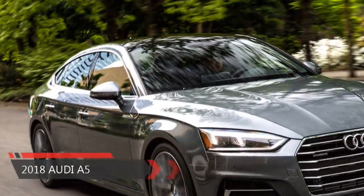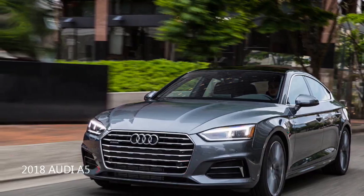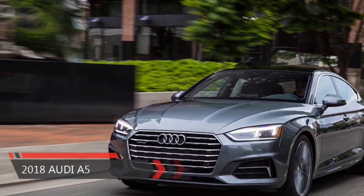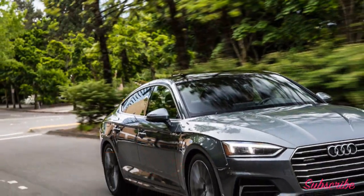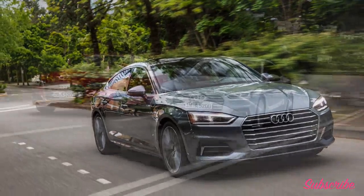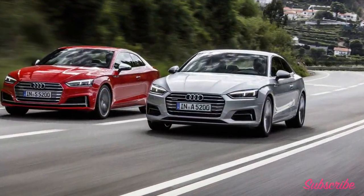2018 Audi A5 model overview. New for 2018, the Audi A5 represents the brand's second generation of its sexy coupe and convertible. For the first time, the US market will also receive the A5 and S5 Sportback, a four-door hatchback body style that was once only available in Europe.